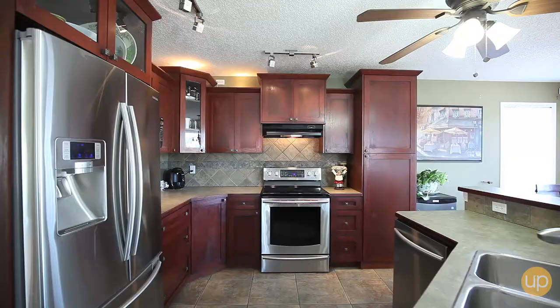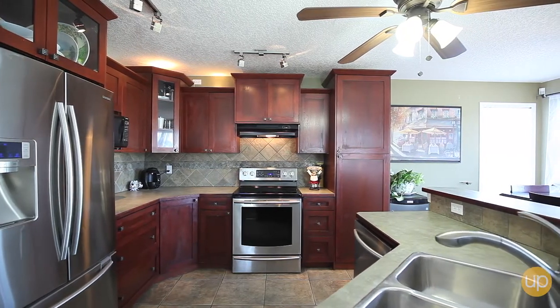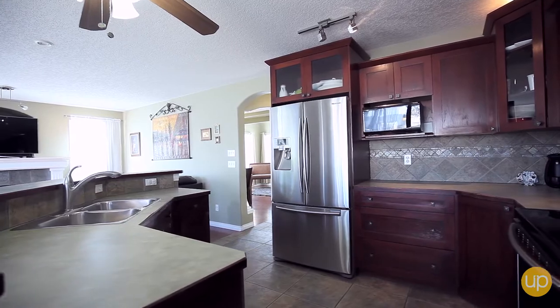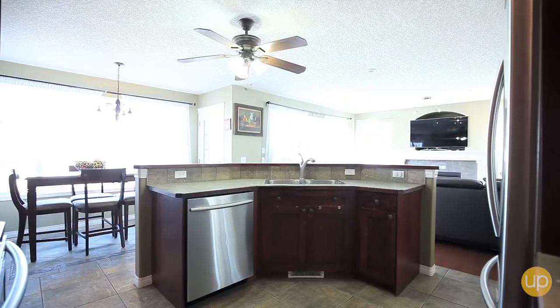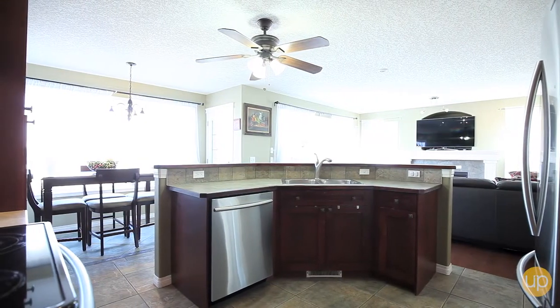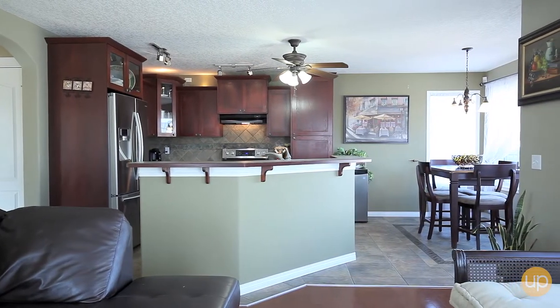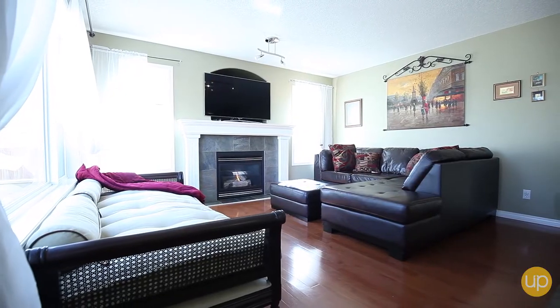Step into the chef's kitchen where creating home-cooked meals is easy with plenty of counter space and quality stainless steel appliances. Feel at home with custom cabinets and rich warm earthy tones highlighted by the massive windows in the attached dining and living room areas.